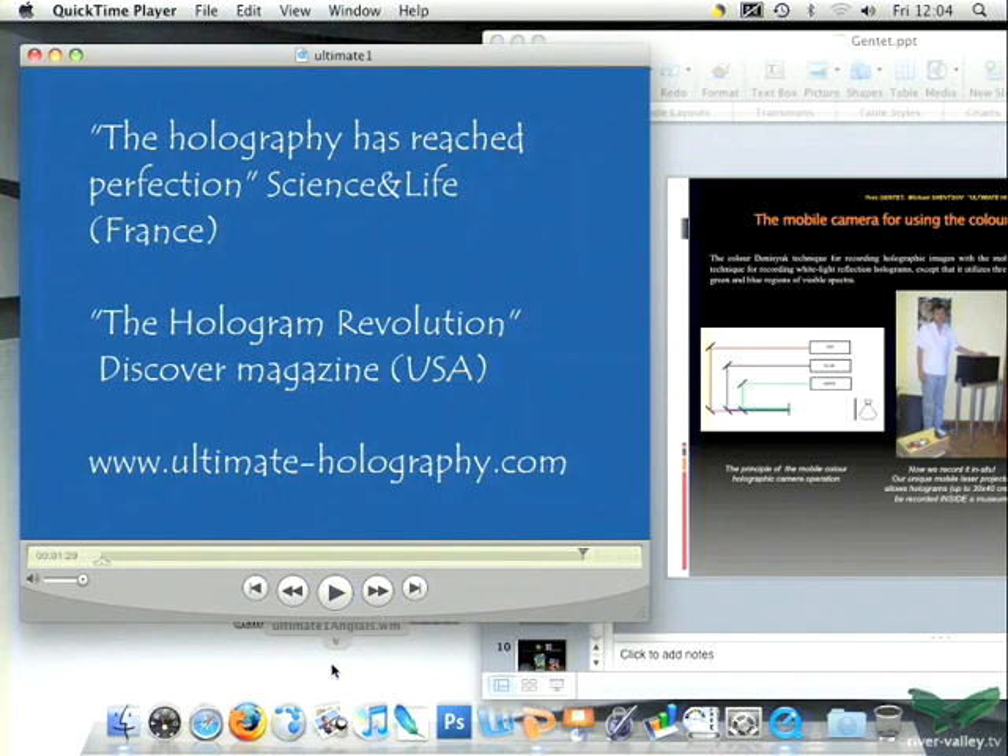You can see this color is unusual in holography. Hans was explaining the difficulty of capturing all colors — it's true, it's difficult — but we can capture some of them, even with three lasers. This is the mobile box for recording inside museums using the Denisyuk technique.